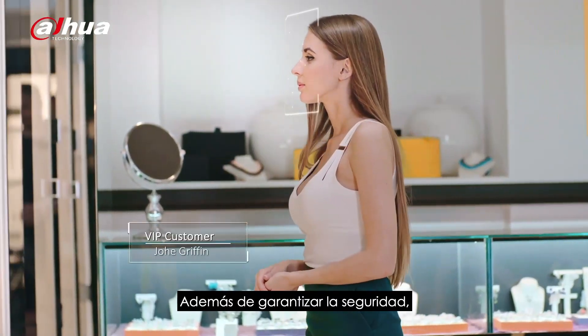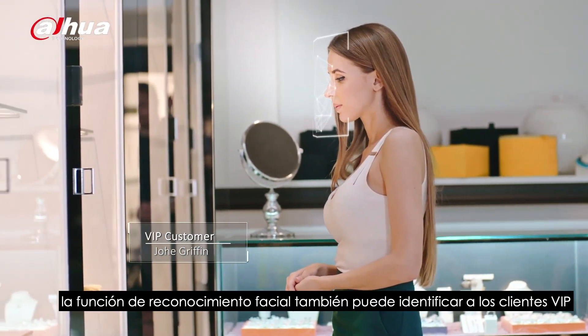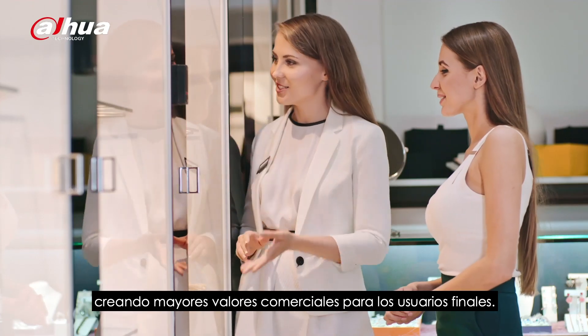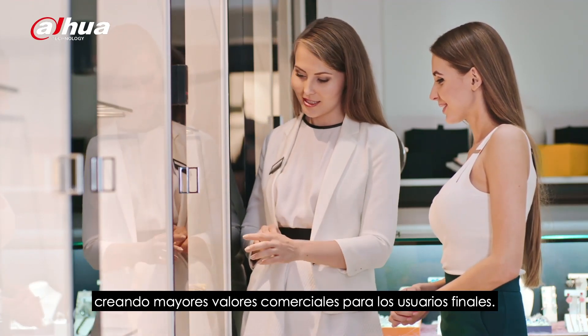Aside from guaranteeing safety, the face recognition function can also identify VIP customers, creating greater business values for end-users.